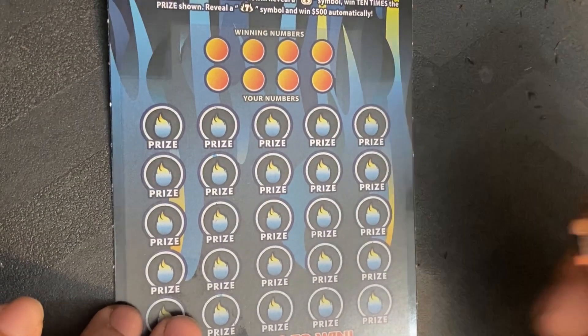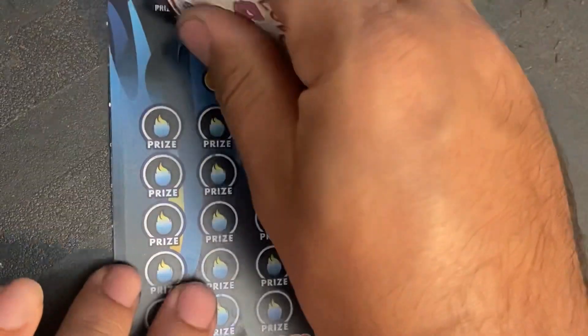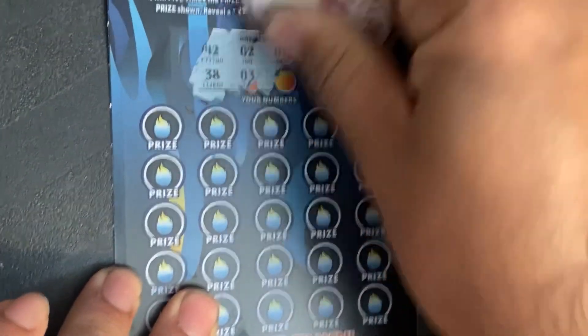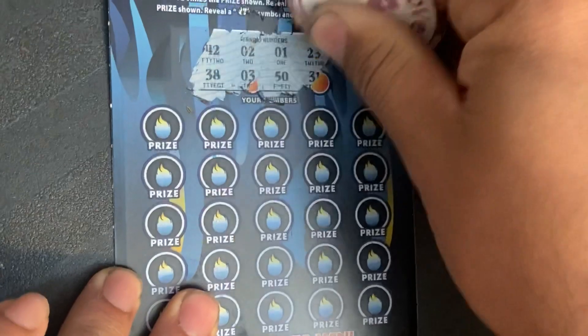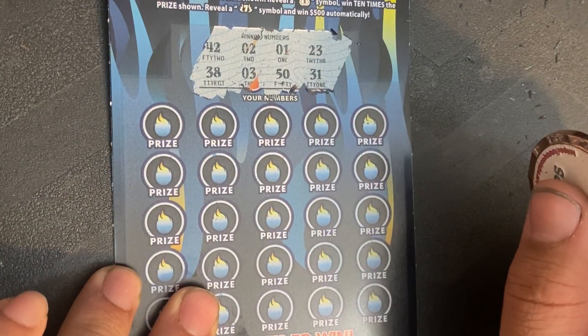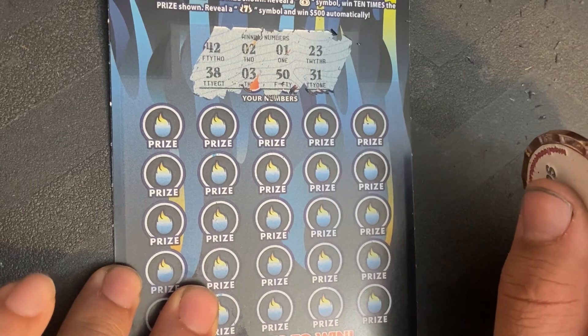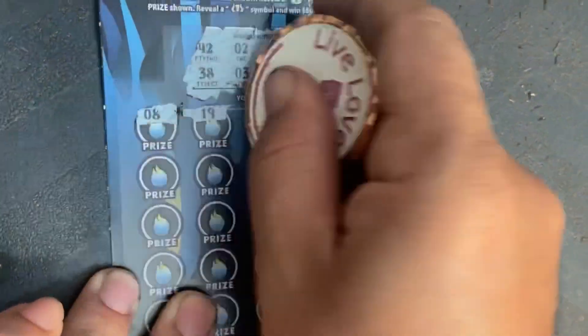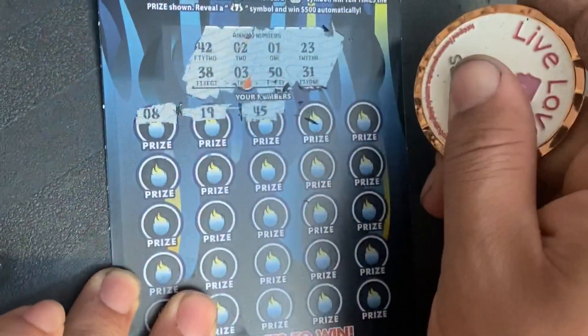Ticket number 10. Numbers: 19, 45. Our winning numbers are: 42, 38, 2, 31, 50, 23, 31. First row: 10, 8, 19, 45, 25.